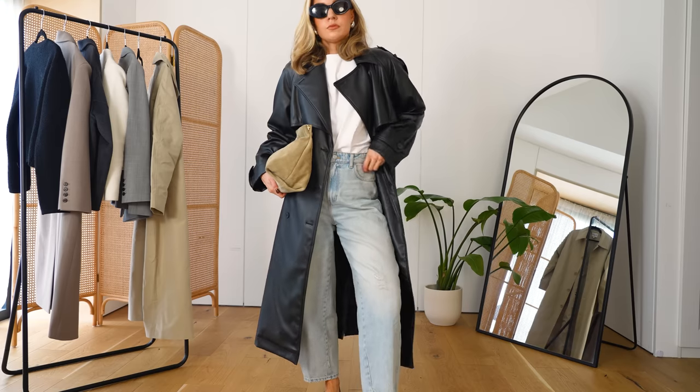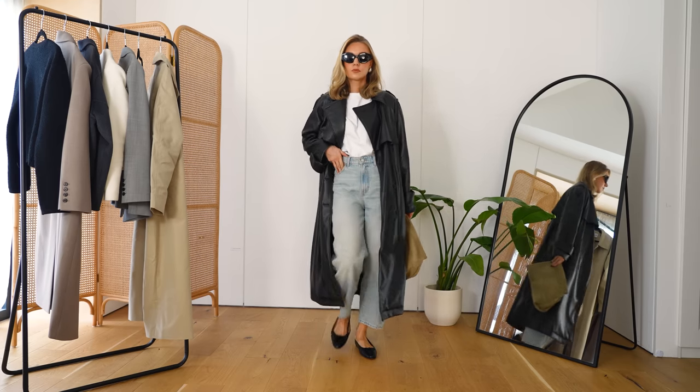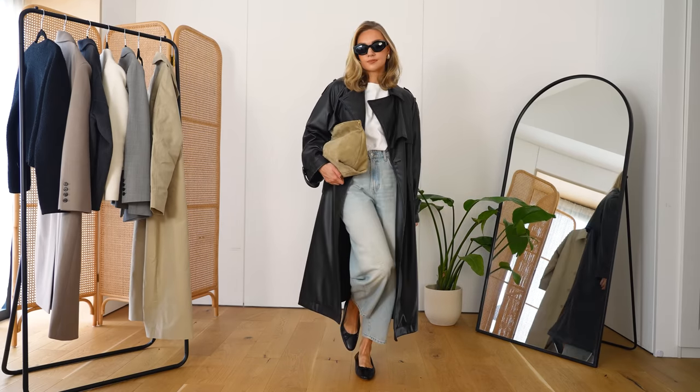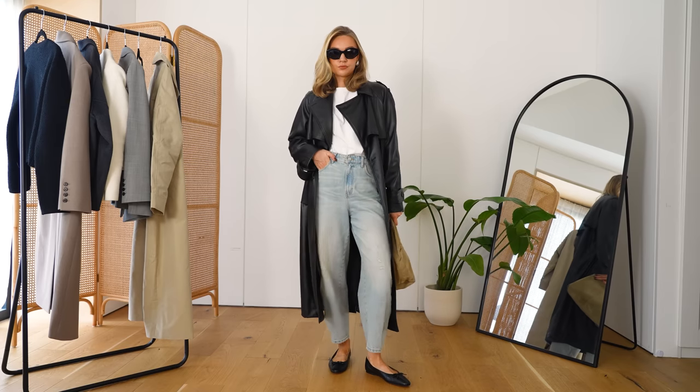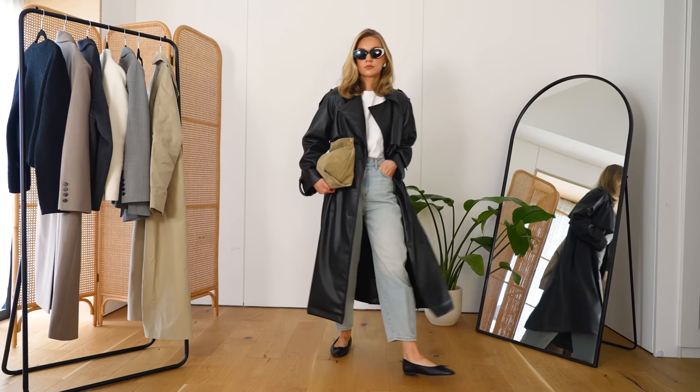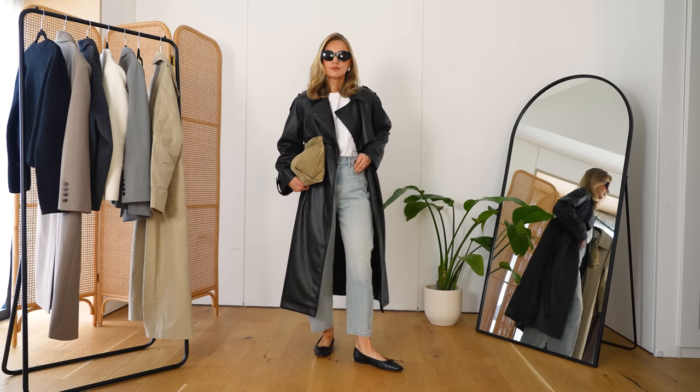If you like to add accents of trend pieces or want to toughen more feminine things up — for example, I've got ballet flats on here which are quite feminine — the leather trench is the way to go. We're going to be seeing a lot of these in the new season, so if you want to add that trend element, a leather trench is a really good way to do that. It's still versatile, especially in a neutral brown shade or black. I could see this with wide-leg or straight-leg trousers, a shorter skirt, or different shapes of jeans.